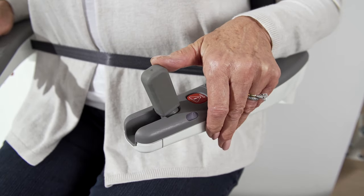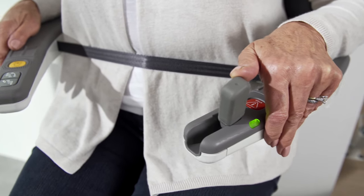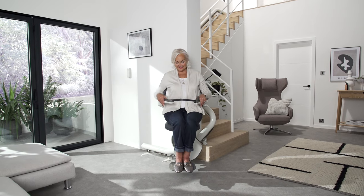Operating the lift is simple using the integrated joystick. Dual status lights on the armrests remain visible whatever your direction of travel, keeping you in control.